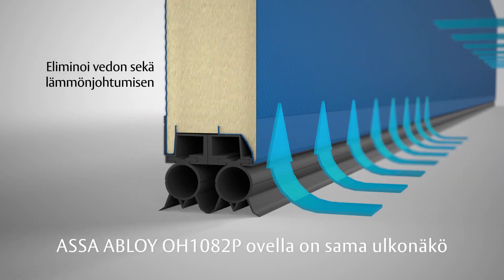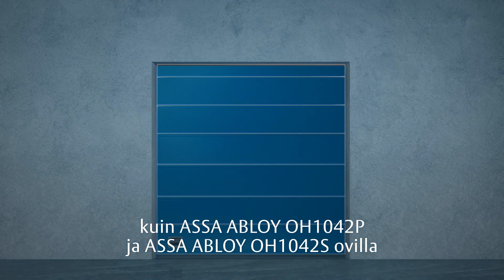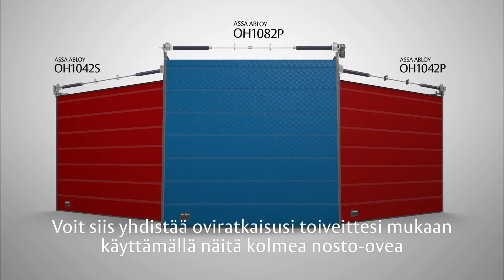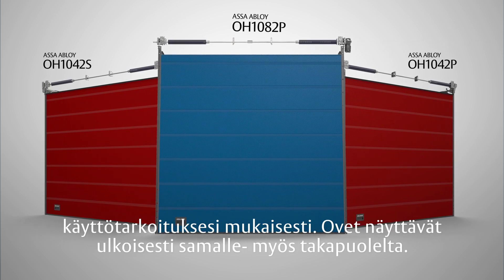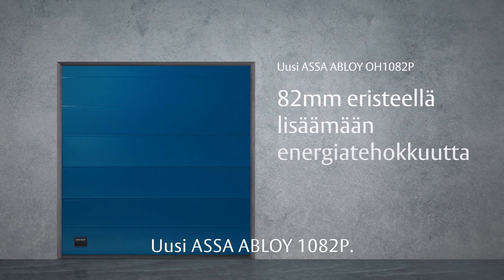The ASSA ABLOY OH1082P shares the same aesthetic as the ASSA ABLOY OH1042P and the ASSA ABLOY OH1042S. So you can combine all three doors, configure them exactly how you want them, and ensure that your building looks good even at the back.